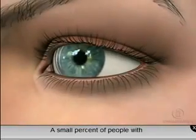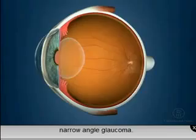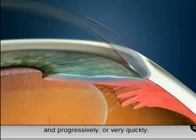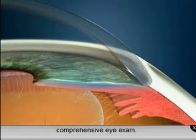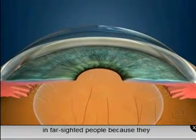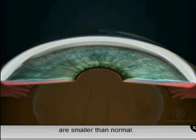A small percentage of people with glaucoma have a condition known as narrow-angle glaucoma. This type of glaucoma can occur slowly and progressively or very quickly, and can only be detected through a comprehensive eye exam. Narrow-angle glaucoma usually occurs in far-sighted people because they tend to have anterior chambers that are smaller than normal.